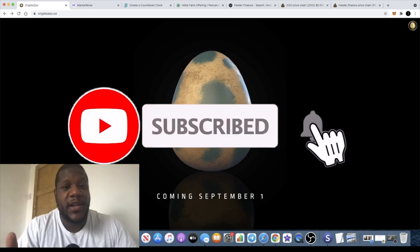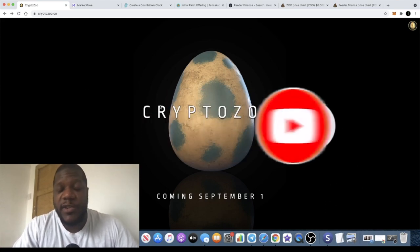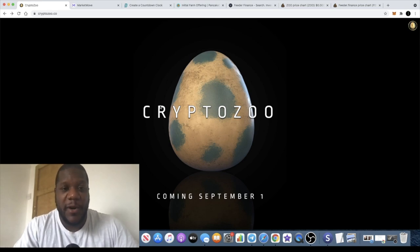If you're not subscribed to the channel, go ahead and subscribe to get crypto content like this. Tick the little bell for notifications so you can get notified as soon as videos come out, because YouTube likes to gatekeep crypto content. Let me know in the comments any crypto projects you want me to cover and I will take a look at them.